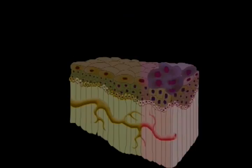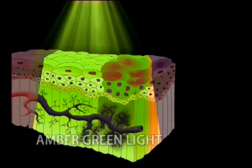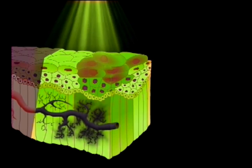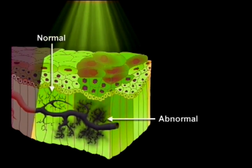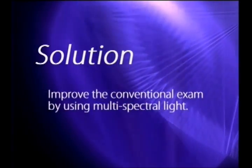Violet light makes normal tissue more fluorescent, which is in sharp contrast to the diseased tissue. Amber-green light increases normal tissue's reflectance properties, allowing dentists to directly observe the difference in vasculature between normal and abnormal tissue.